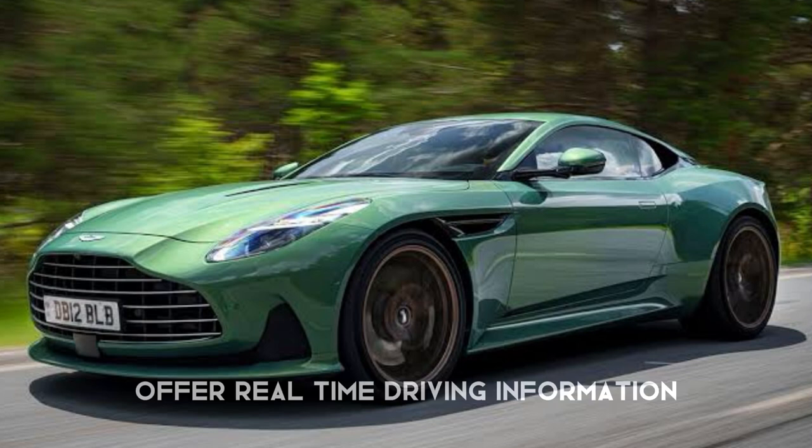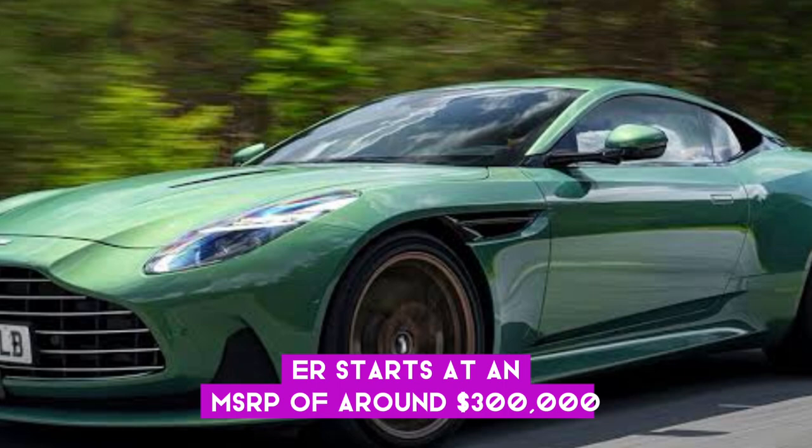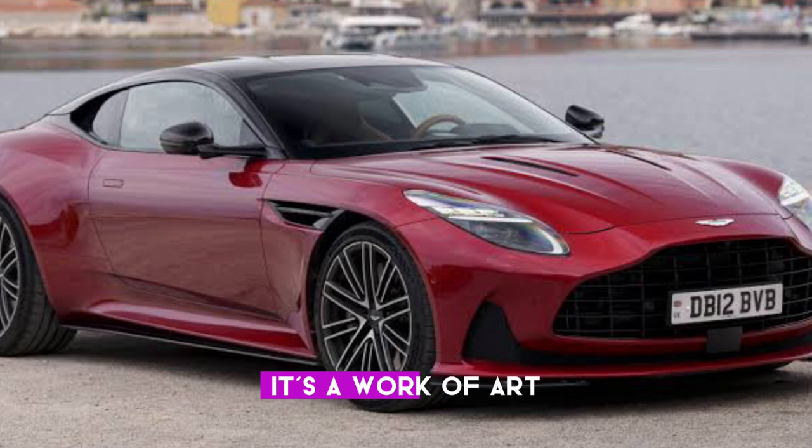Of course, luxury and performance come at a cost. The DB12, a true supercar, starts at an MSRP of around $300,000. But for enthusiasts and collectors, it's more than a car — it's a work of art, symbolizing luxury, performance, and an icon in the automotive world.